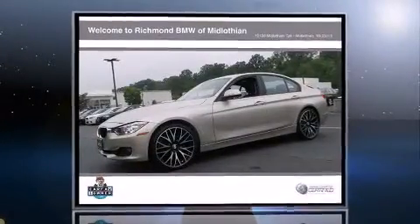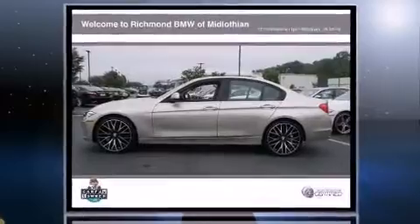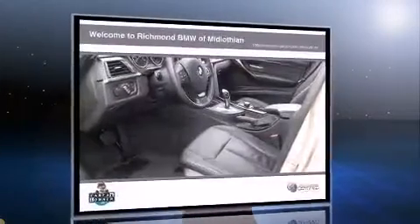Sensibility and practicality define the 2014 BMW 320i. With just over 30,000 miles on the odometer, this four-door sedan prioritizes comfort, safety, and convenience.